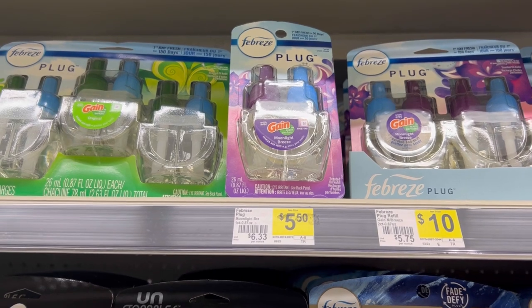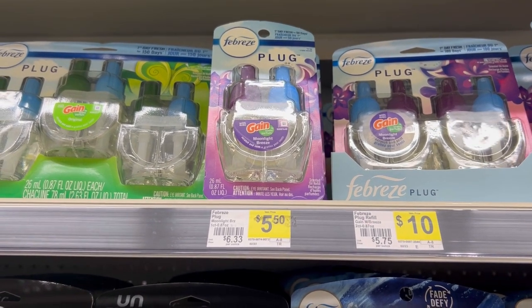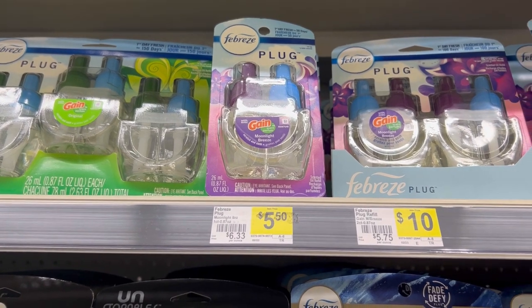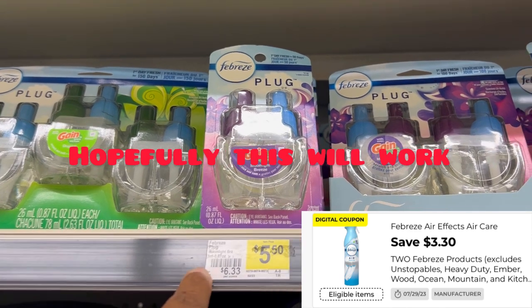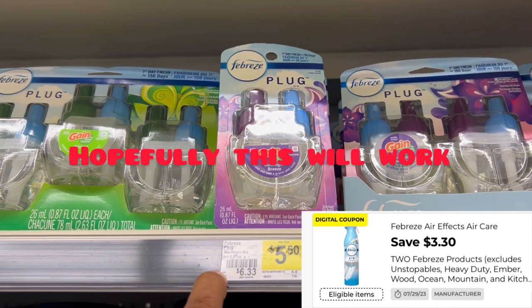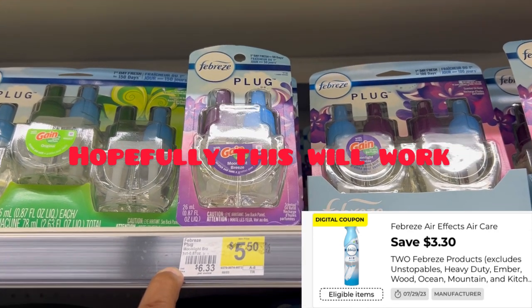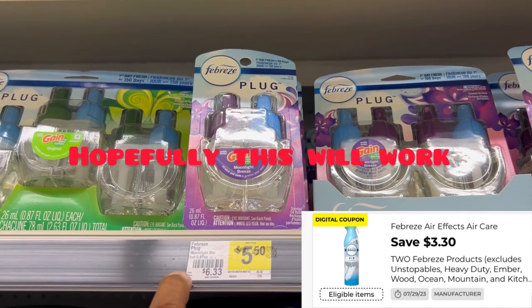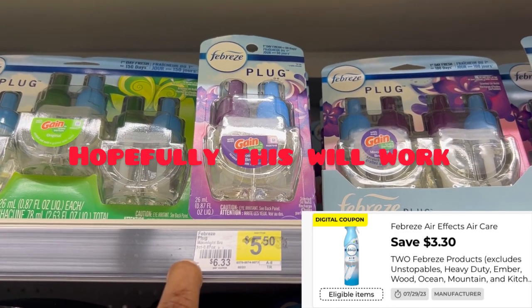Just a heads up: the Febreze plug starting next week will be buy one get one free, so make sure you clip those $3.30 digitals — it should come off for both, making that a fantastic offer. I'm gonna try it; we should have early activation about seven o'clock. I'll post it real quick in the community tab or maybe do a really quick short.